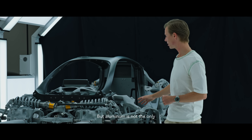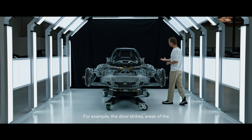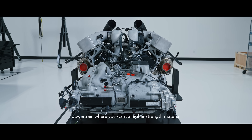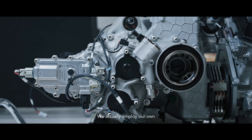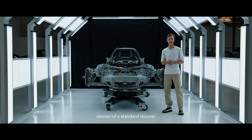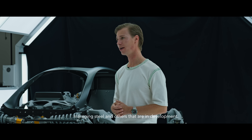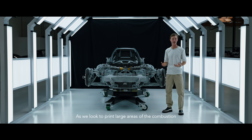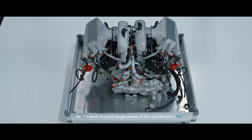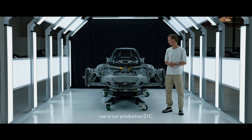But aluminum is not the only material we use in the chassis itself. For example, the door strikes and areas of the powertrain where you want a higher strength material — we actually employ our own version of a standard Incanal. Beyond that, we've got our own high-strength maraging steel and others that are in development. And as we look to print large areas of the combustion engine itself, these materials will see more use in our production 21C.